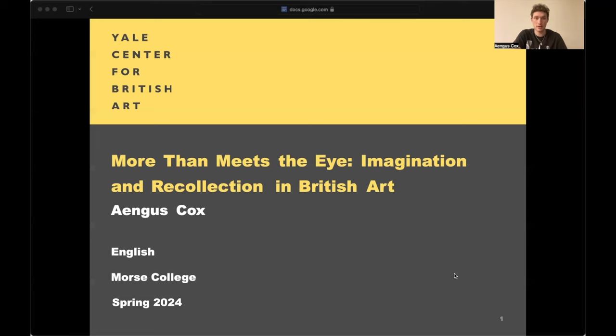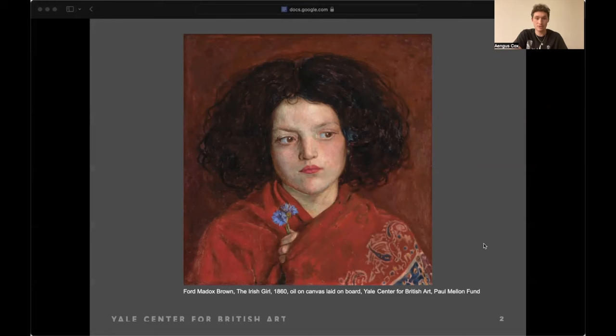Let's dive into it with our first painting: Ford Maddox Brown's The Irish Girl, painted in 1860. Ford Maddox Brown, born in 1821, was an English painter associated with the Pre-Raphaelite Brotherhood, a loose association of artists who sought to restore the direct and faithful representation of 14th and 15th century Italian painting. In this context, the portrait of the Irish Girl might seem like just a feat of purely technical proficiency, but focusing on our theme of imagination, we can try to figure out what more we can and can't know.